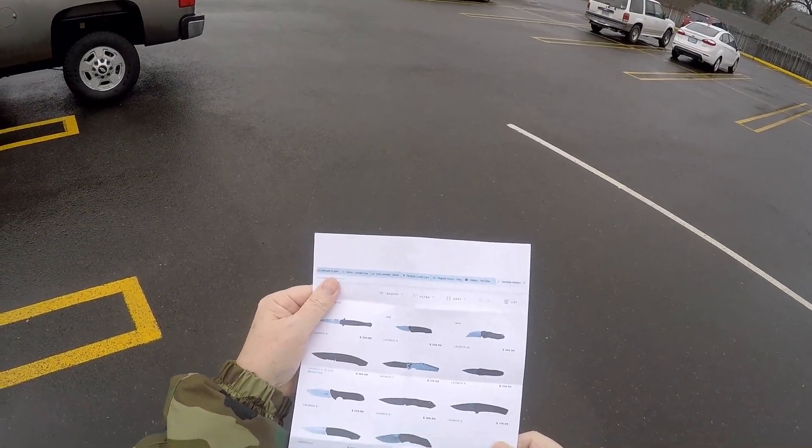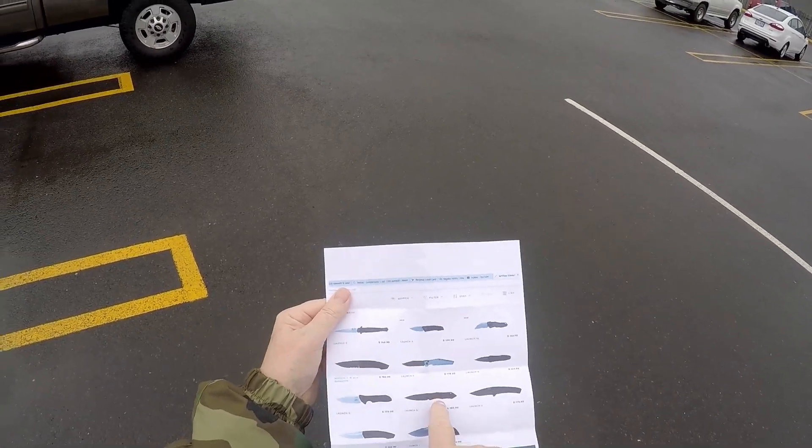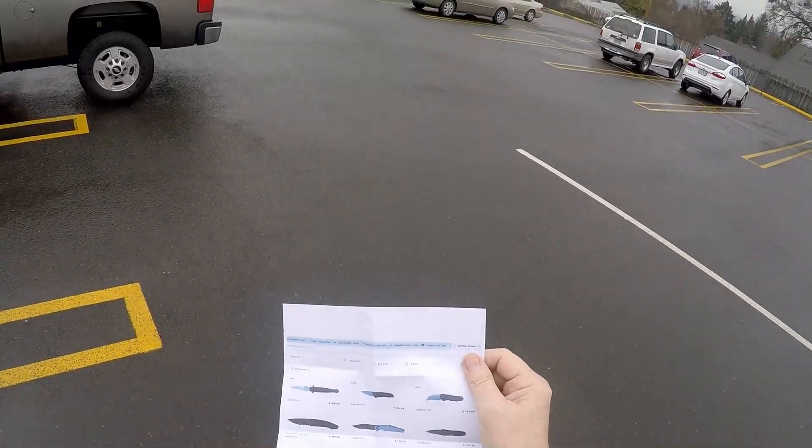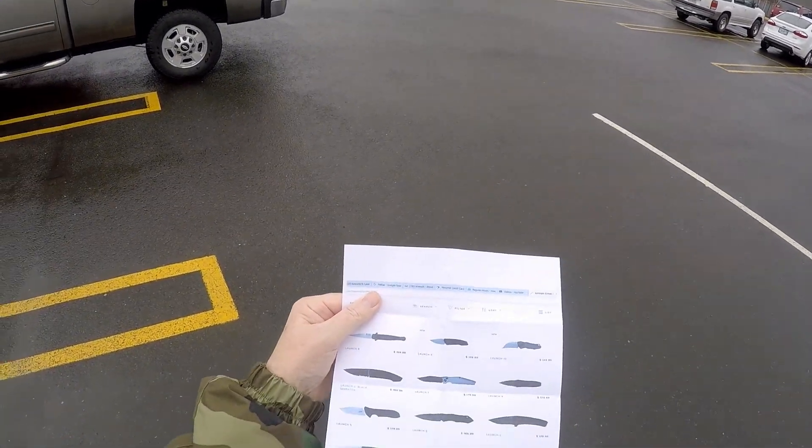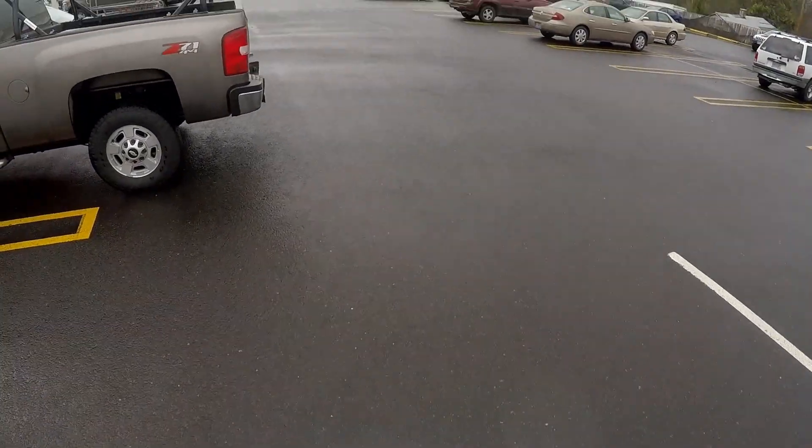The Launch 6 retails for $189.99. But if they had that Kershaw knife in there, or any of these automatic knives, for $89 — except for that one, the $10 one — I'm probably going to buy one. Let's go find out.